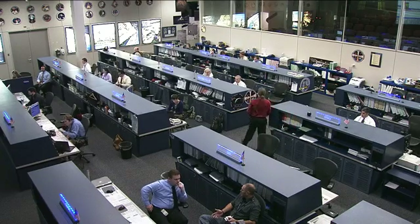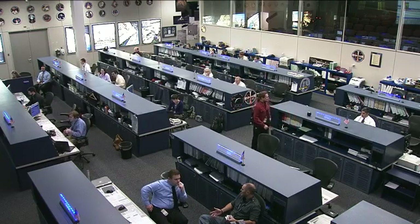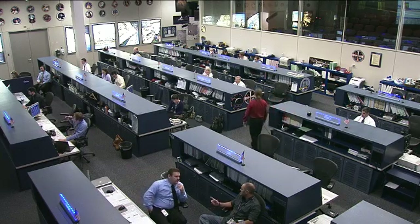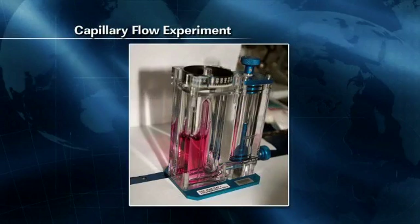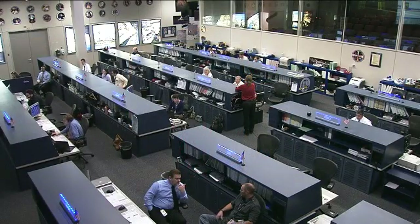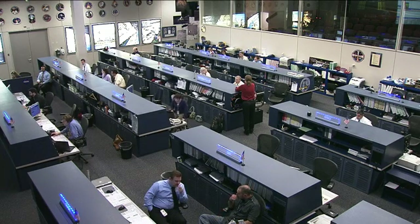Astronaut Don Pettit set up and ran a capillary flow experiment on Monday. That is a suite of fluid physics experiments investigating capillary flows and flows of fluids in containers with complex geometries. In particular, the experiment he ran called vein gap studies capillary flow when there's a gap between interior corners, such as in the gap formed by an interior vein and tank wall of a large propellant storage tank. Without gravity, it is more difficult to control the flow of fluids, and this is a challenge for designing spacecraft systems.